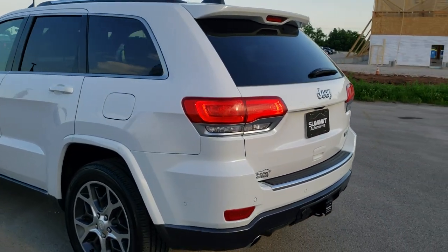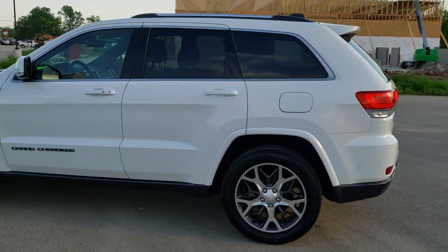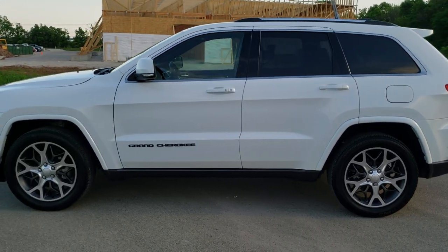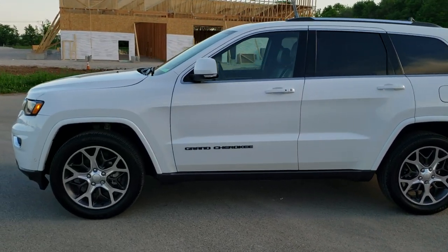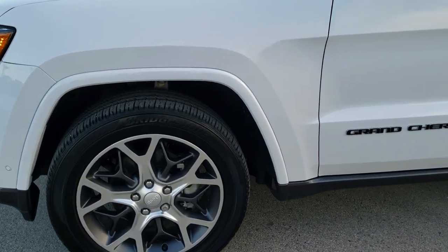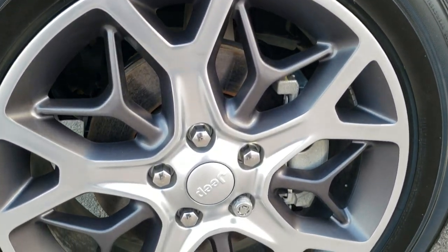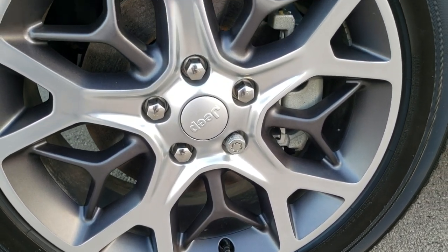Bright white over granite crystal metallic is the color scheme — never really seen one in two-tone like that. We shoot all of our videos in 1080p 60 frames per second, so if you have HD capabilities on your computer, tablet, or smartphone device, turn them on right now because it is definitely your best way to check out the vehicle quality and condition before seeing it in person.